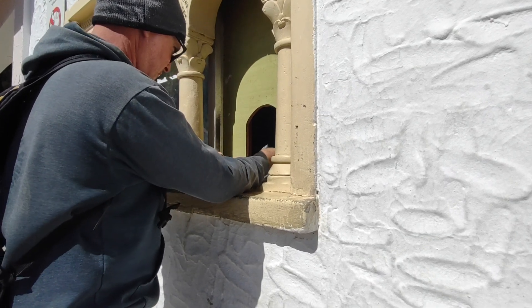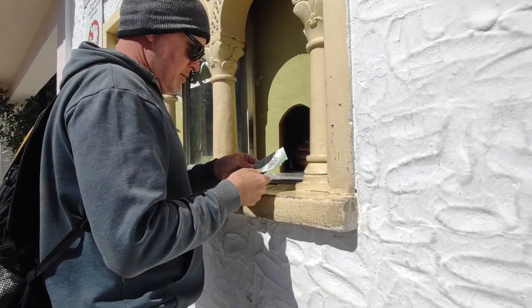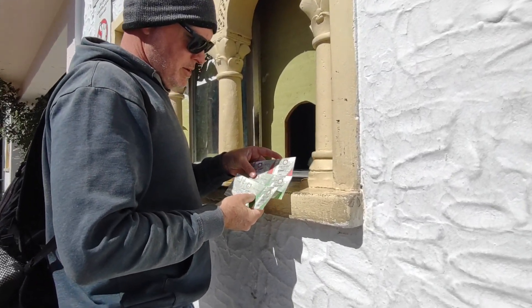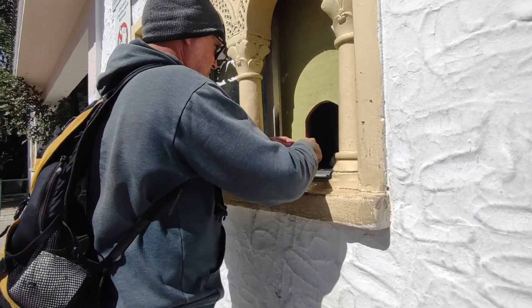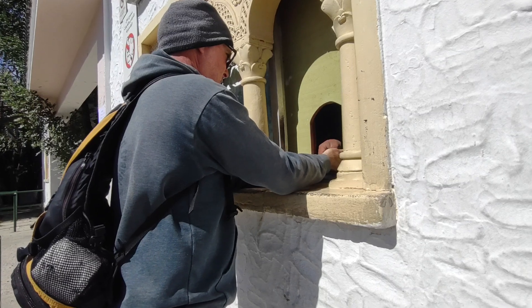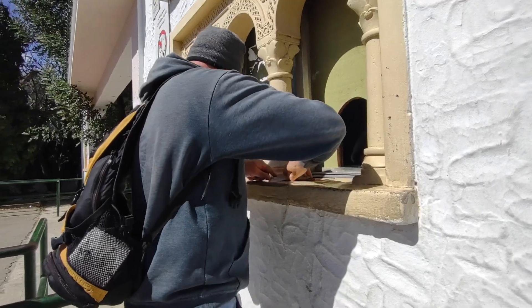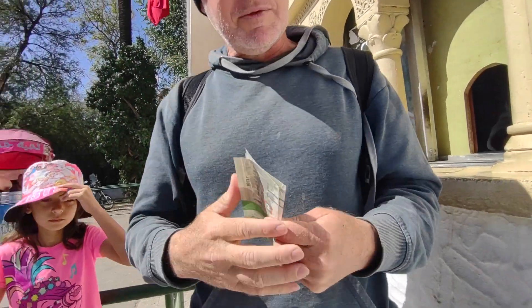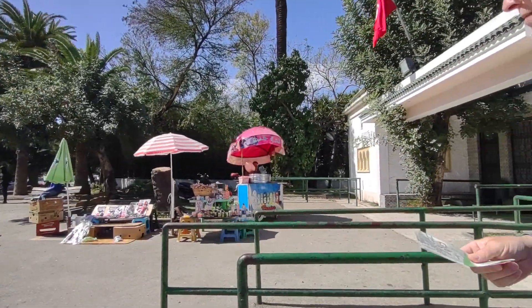Here are our tickets. I want to keep one — Tunis Zoo! I want to put one in my passport. Yeah, one in your passport would be cool. All right, we're in! I think we've got to walk around this way. Here, take these — go ahead of me. I guess the entrance is here.